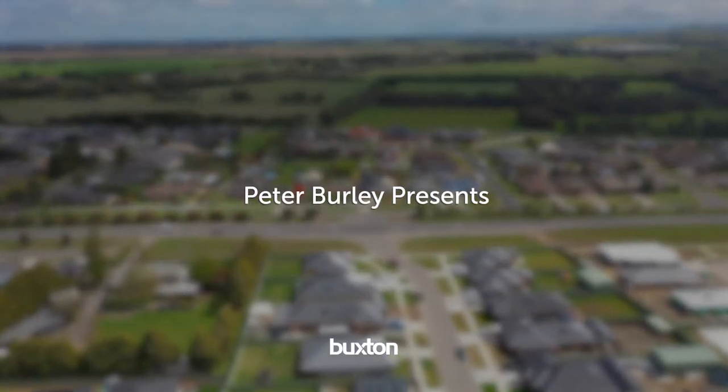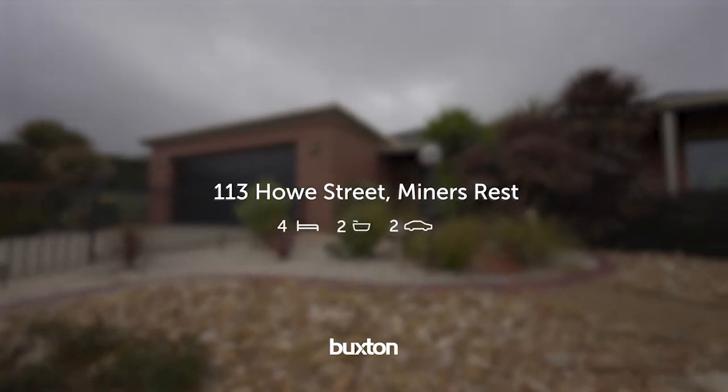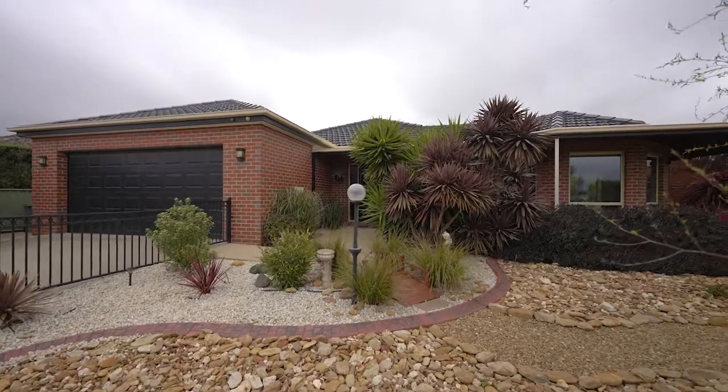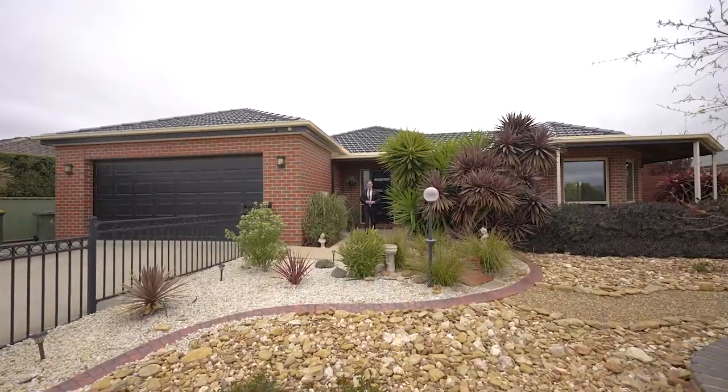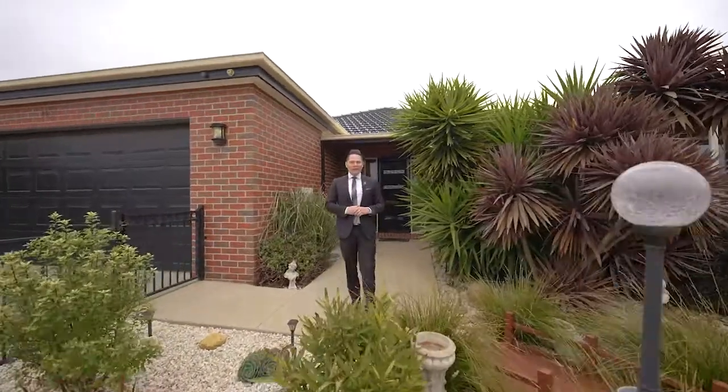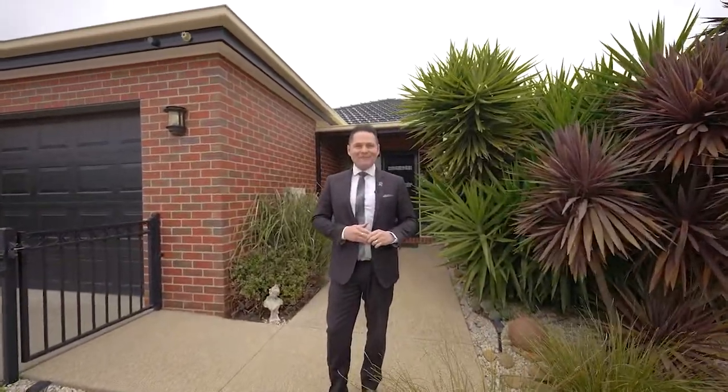Today it is my pleasure to introduce this impressive family home to the market, situated in the wonderful elevated Miner's Rest locale. Hi, I'm Peter Burley from the Buxton Real Estate Group, and welcome to number 113 Howe Street here in Miner's Rest.